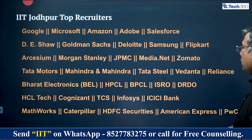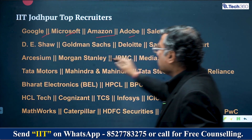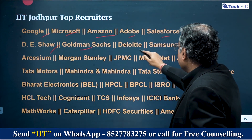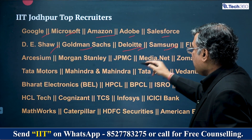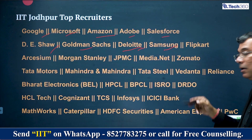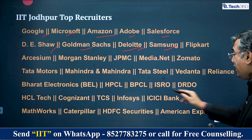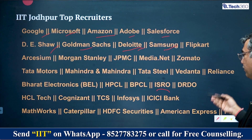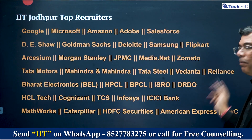What companies come for placement? The biggest names come here. Google, Microsoft, Amazon, Adobe, Salesforce, Goldman Sachs — big tech and investment banking companies. Consulting companies like Deloitte, electronics companies like Samsung, Flipkart, Morgan Stanley, JPMC, Media.net, Zomato, Tata Motors, Mahindra & Mahindra, Tata Steel, Vedanta, Reliance, manufacturing companies, BPCL, PSUs, ISRO, DRDO, HCL Tech, Cognizant, TCS, Infosys, banks, Mathworks, Caterpillar, HDFC — all kinds of companies come for placement.